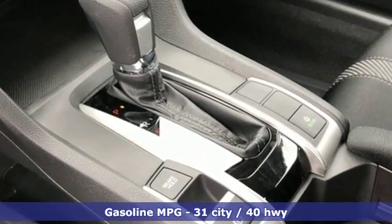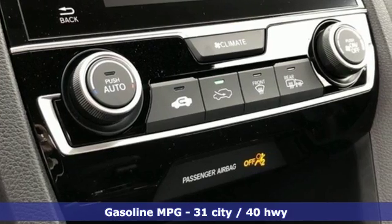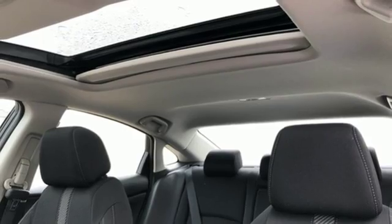Voice activation, power heated mirrors, manual telescoping steering column, doors and push button start proximity key, manual tilting steering column.